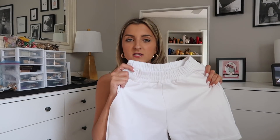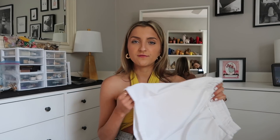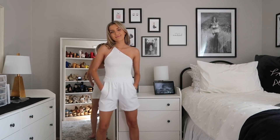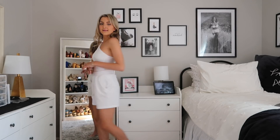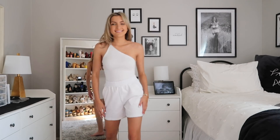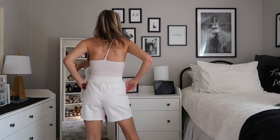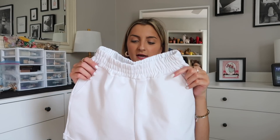I also picked up these shorts — I thought they'd be like sweat shorts but they couldn't be further from that. They've got a really structured feel, more like a dress-pant material, but still super comfy and stretchy. I actually think these would be perfect for the golf course — just the right length, pretty appropriate, and with a little button-up they'd be super cute. They also have pockets.